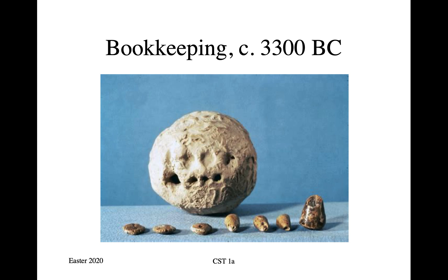I'm going to explore this a little bit more now by looking at bookkeeping. And in this slide, we see an exhibit from the British Museum — a set of bulle from 3,300 BC in the ancient Near East. When we started living in cities and invented agriculture, there's a problem that we had to solve.